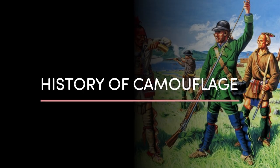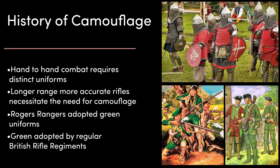So let's start by speedrunning through the history of camouflage. Because for thousands of years, hand-to-hand combat was the primary method of fighting, having infantry being able to recognize each other with distinct uniforms was more important than camouflaging. The development of longer-range, more accurate rifles began to necessitate the need for camouflage clothing.